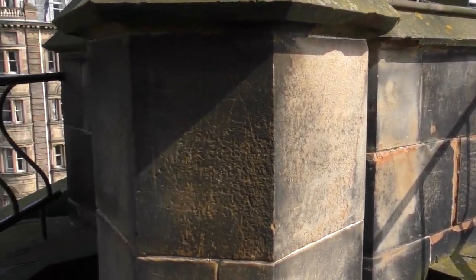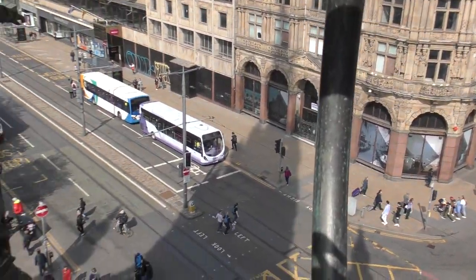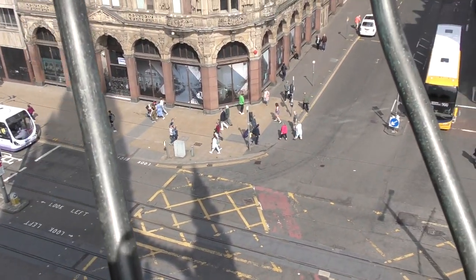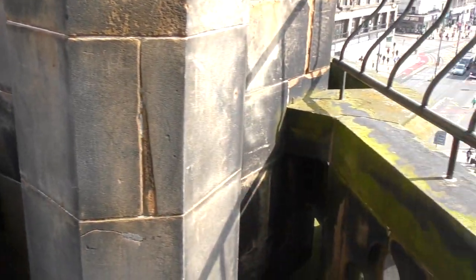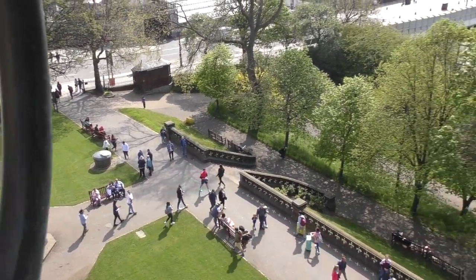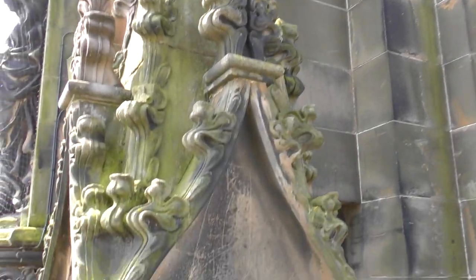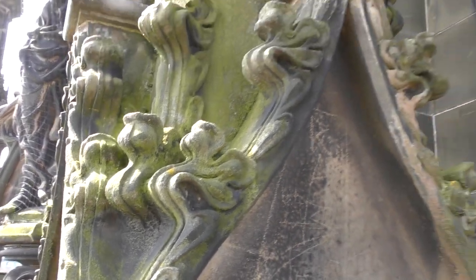Here we are. The tower itself is actually made of sandstone. Sandstone originally is quite a light-coloured stone, but over the years the pollution from industry and coal burning, and now modern-day cars and other vehicles, has darkened the stone. This is the view from the first level down on Princes Street, one of the main thoroughfares in Edinburgh. On this side we can see Waverley Station, the main station here, and some parts of the tower. It's got some very intricate work on it — really detailed carving of these stones.